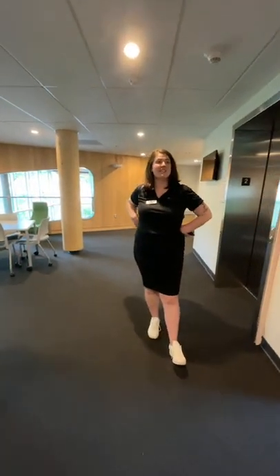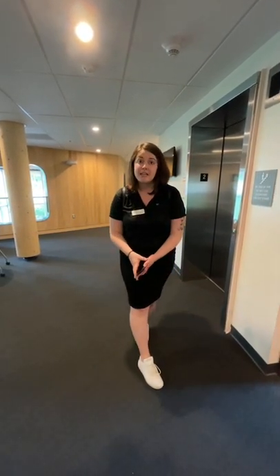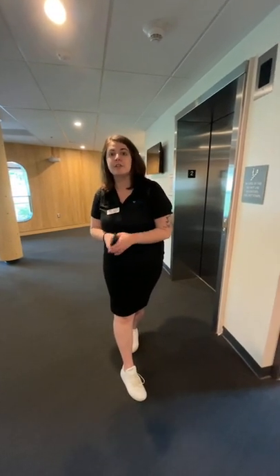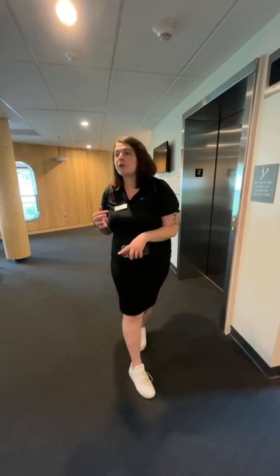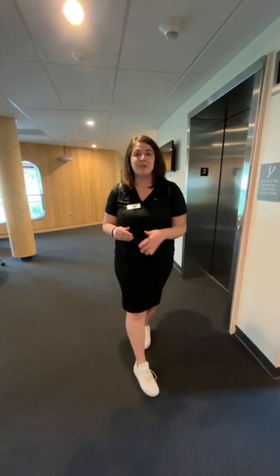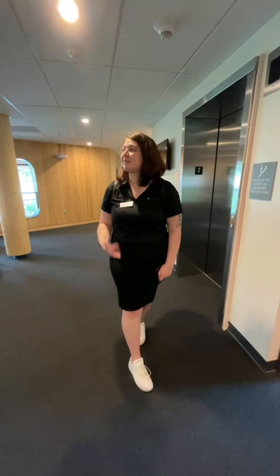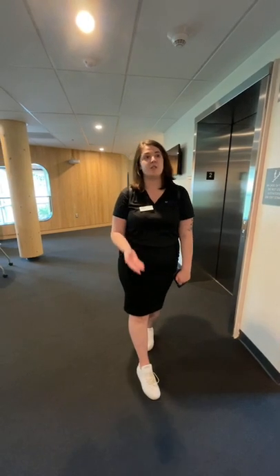My name is Maddie — she/her/hers pronouns — I am your CRE of the building. I also live in the hall, so I'm a member of your community. I supervise and help the resident assistants on your floors give you wonderful programming opportunities and events. We coordinate the safety and security of the hall, and I'm also here as a resource for any support — connecting you to offices across campus, or just being someone you can talk to.